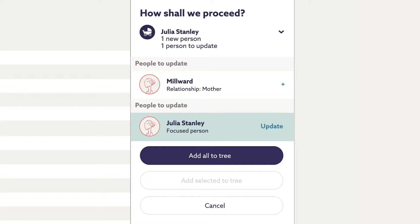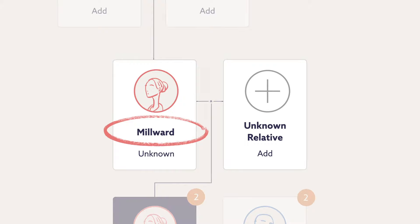We can add this information to our tree, and we can see Julia's mother's maiden name — Millwood — has been added. But there's still some detective work to do to find her parents' full names.